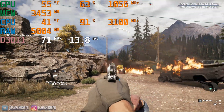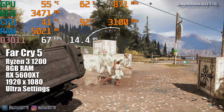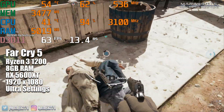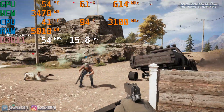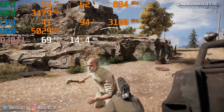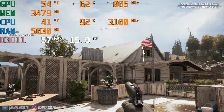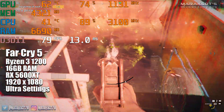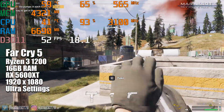Our testing in Far Cry 5 brought more of the same. For the most part, the frame rate did stay above 60 FPS. When I was driving around and exploring, the frame rate was always good, but in some areas of the map when I'd engage with the Peggies, it would drop down below 60 FPS. The game still felt totally playable, but again, seeing the GPU utilization at only 60-ish percent tells us there's a lot more performance to be had from the 5600 XT in this game. When switching to 16GB of RAM, I didn't notice any difference in performance, so 8GB is just fine for Far Cry 5.